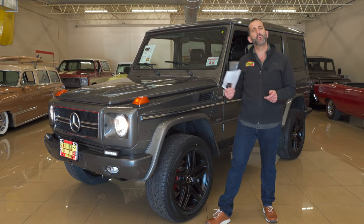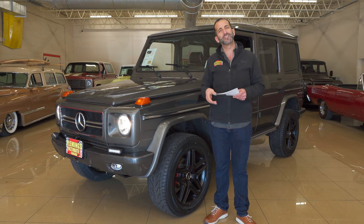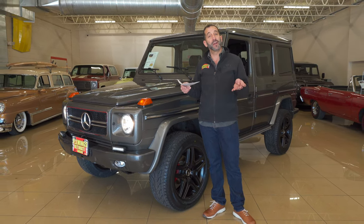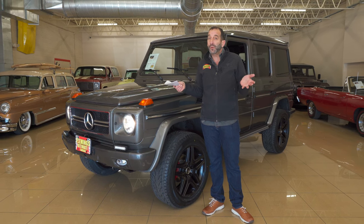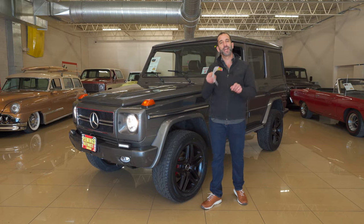Call us at 301-816-1000 and we'll tell you all about this G-Wagon. Don't forget to like this video, share it with your friends so they know we're here, and subscribe to the channel — we've got new content coming out every single day. Talk to you later.